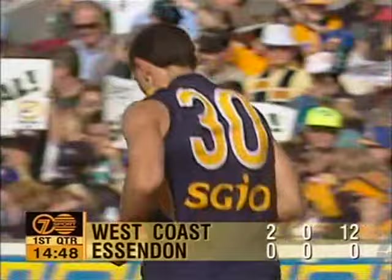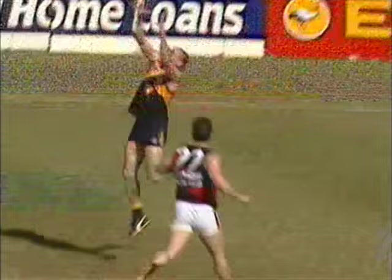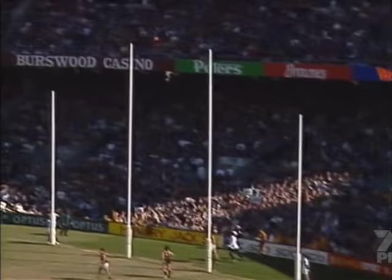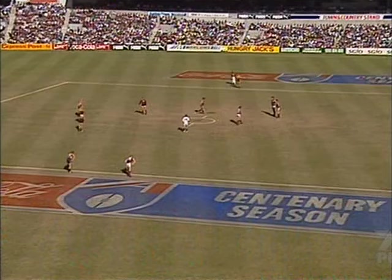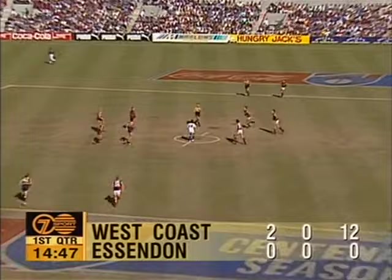Two goals straight, West Coast. Essendon yet to score. Certainly all the momentum's been with the Eagles in this early part of the game. Their midfield is on top. Their halfback line has been fairly much impenetrable at this point. And really all the indicators are that the Eagles are really on the job today. It's going to be tough, even from this point, for Essendon to get back. So 12 points to Essendon yet to score — the Eagles, good start.